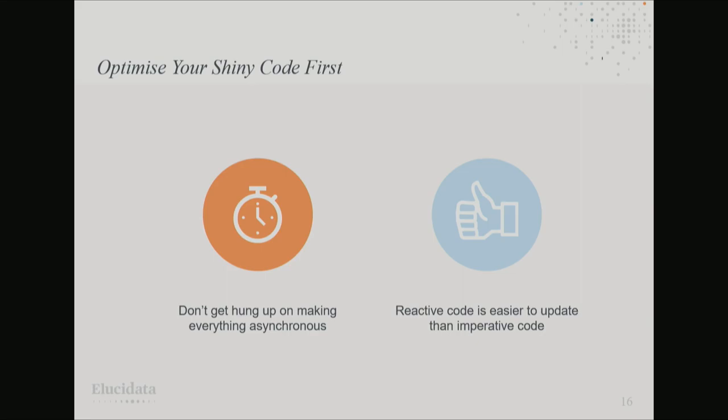The key lessons we learned: as Joe mentioned, it's easy to get hung up on scaling conversations and focus on making everything asynchronous. But what we actually found was really important was to optimise our Shiny code first. As a newer Shiny developer, I fell into the trap of filling code with lots of complicated render UIs. There's also a common Shiny anti-pattern of coding things imperatively — using lots of observers and reactive values together where it's not appropriate, rather than taking advantage of the benefits of reactive programming.